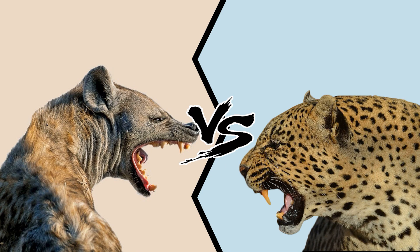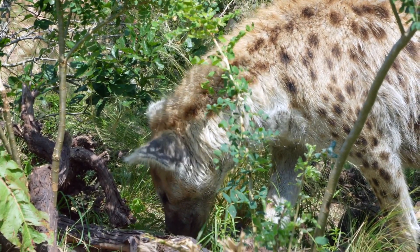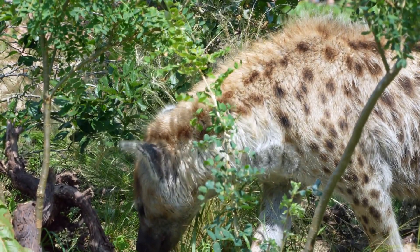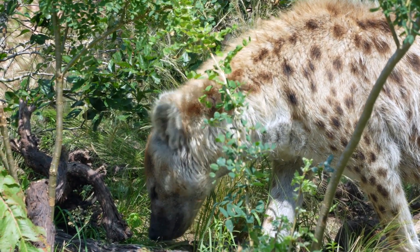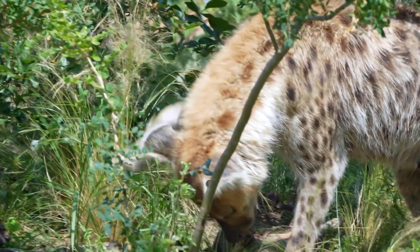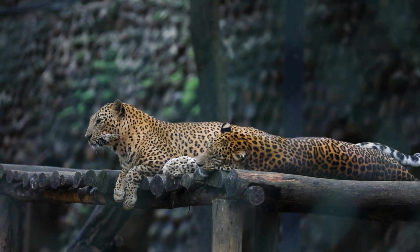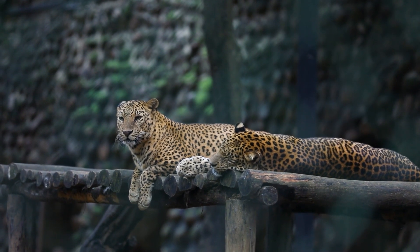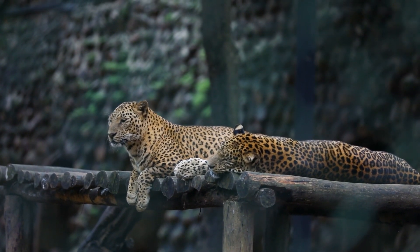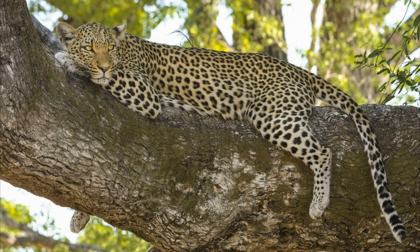Hyena versus leopard: defenses. Hyenas have little in the way of physical defenses; however, they have their speed to help them outrun most of the creatures that share their range. Also, hyenas are pack animals that live together with many other members of their species. Together, they can scare off or even kill lions, the king of the jungle. Leopards are solo creatures with enough speed to leave most animals in the dust. Moreover, they can climb trees and avoid some predators in that manner, and they also hide well in the foliage of trees. Leopards have better defenses than hyenas.